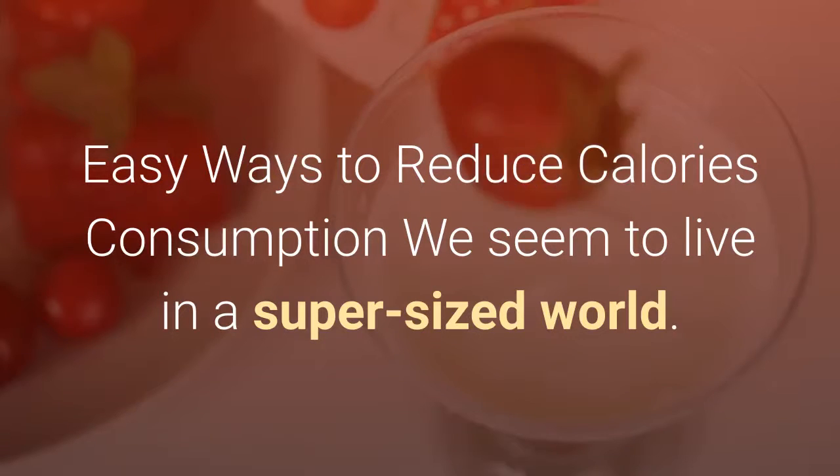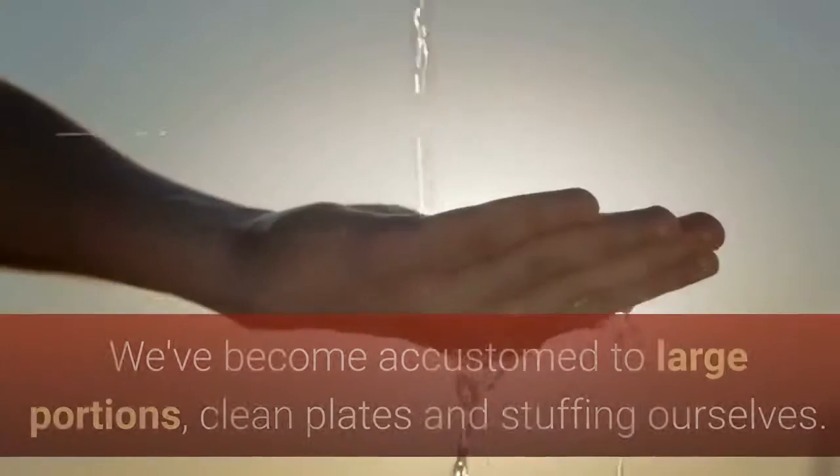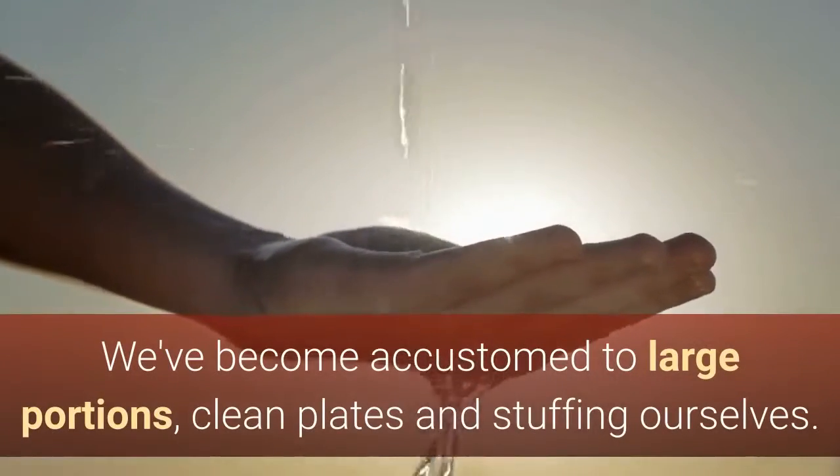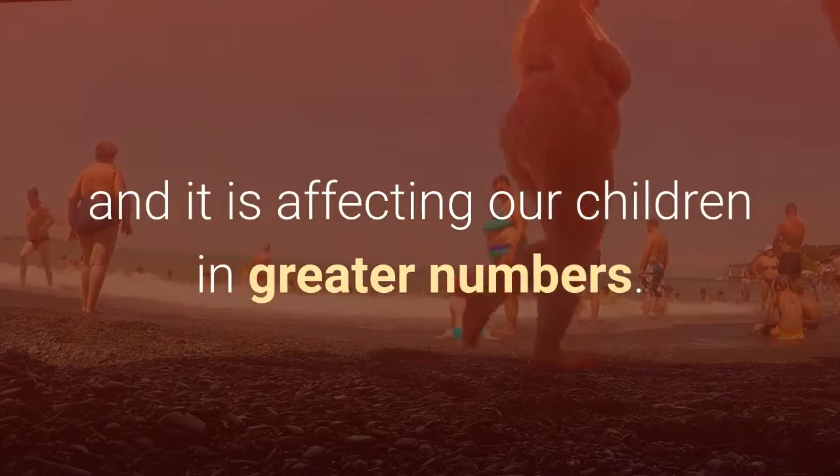Easy Ways to Reduce Calorie Consumption. We seem to live in a super-sized world. We've become accustomed to large portions, clean plates, and stuffing ourselves. This has led to an epidemic of obesity, and it is affecting our children in greater numbers.